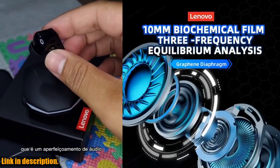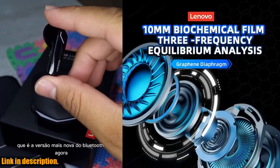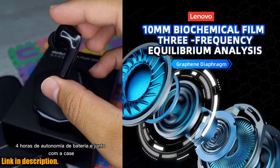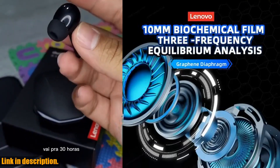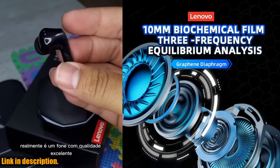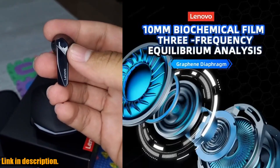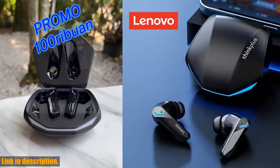One of the standout features of the Lenovo GM2 Pro Bluetooth earphones is the active noise-canceling technology. This means you can say goodbye to background noises and distractions, allowing you to focus on what matters most — your music, games, or even taking calls on the go. The sweat-resistant material and secure fit make them perfect for workouts and active use, while the dual-mode functionality allows you to seamlessly switch between music and gaming modes.